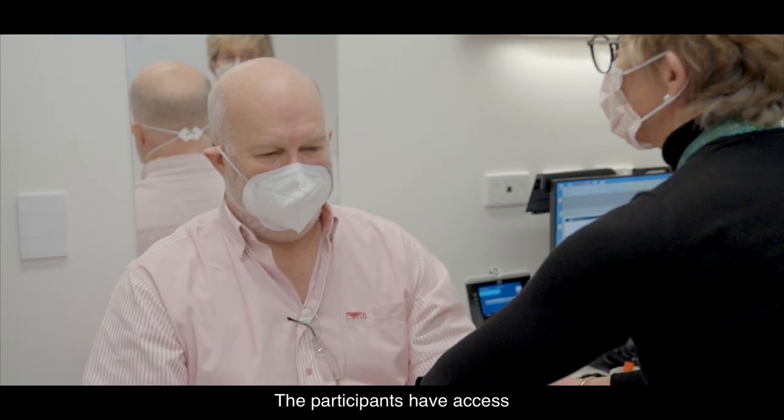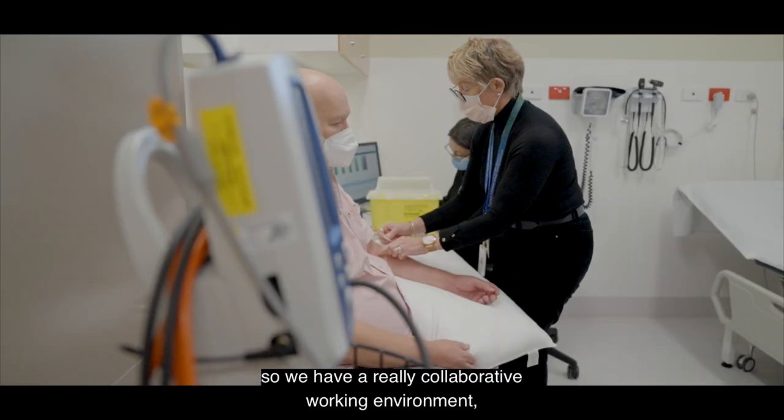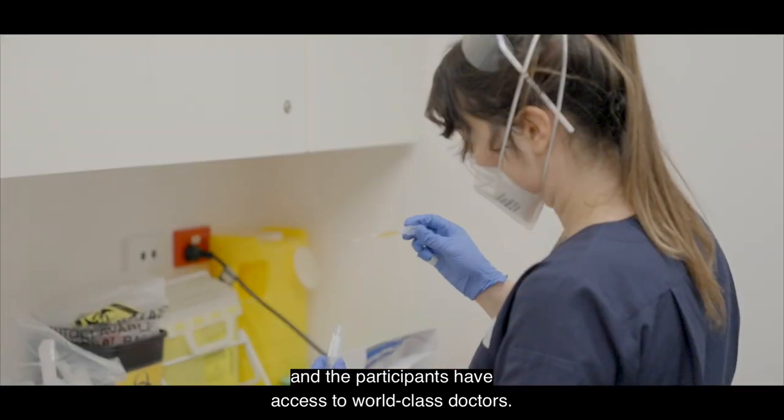The participants have access to multiple different specialties of doctors, so we have a really collaborative working environment and the participants have access to world-class doctors.